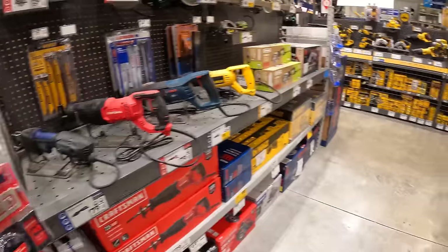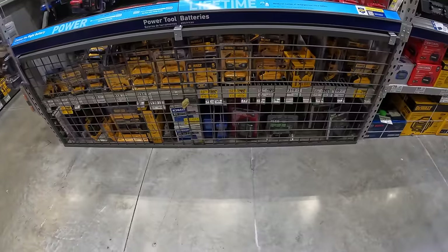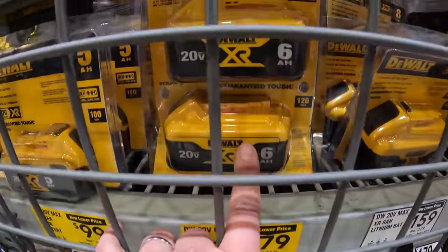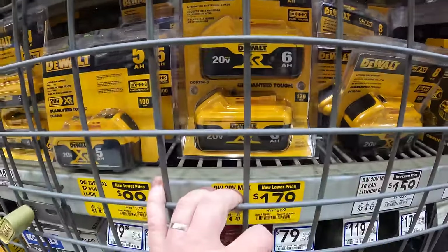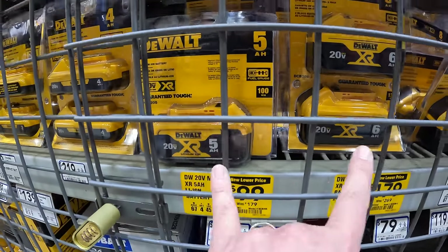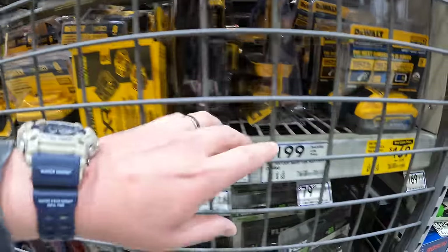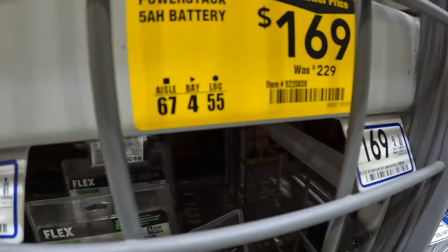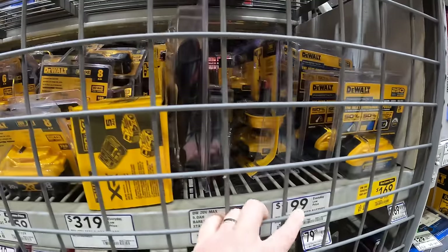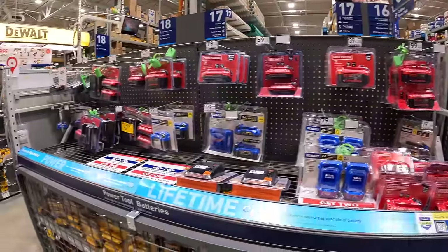Checking for battery markdowns: $179 for two 6 amp hour batteries with 21700 cells. $99 for the 5 amp hour battery — likely on another display too. $169, was $229, for a 5 amp hour PowerStack battery. That's about it for markdowns on this Metabo HPT display.